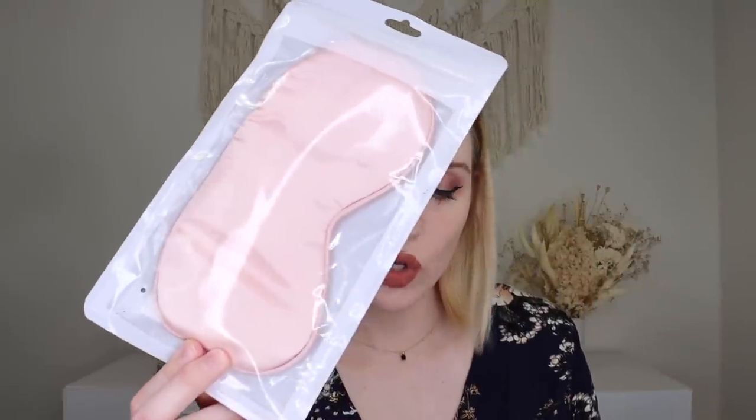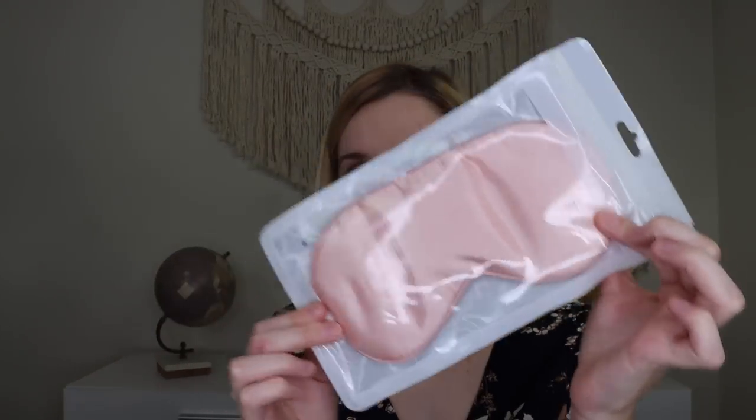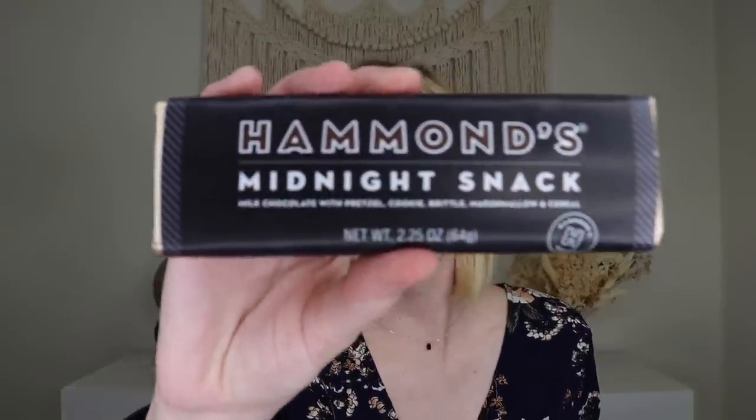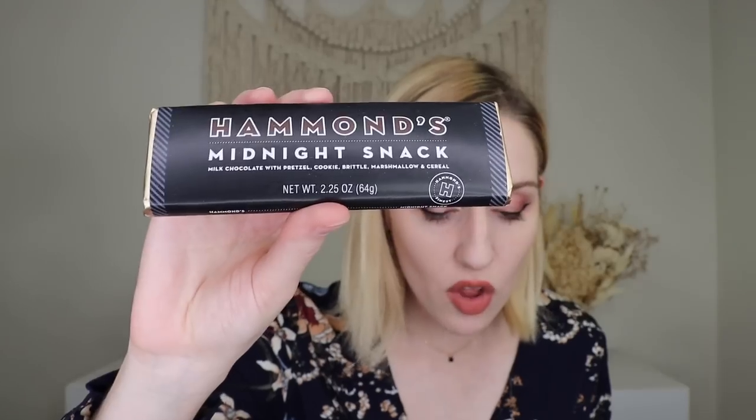You also get a Capzone satin eye mask — when it's time to say goodnight, care for your skin and block out the world with a soft and comfy sleeping mask. I love this cozy vibe: burn your candle, eat your snacks, take your little bath, do your coloring book, and then put your mask on before bed. And of course, we have more snacks from Hammond's Candy — their Midnight Snack Bar, with pretzels, cookies, brittle, marshmallow, and cereal. It's milk chocolate with dark chocolate cookies inside.